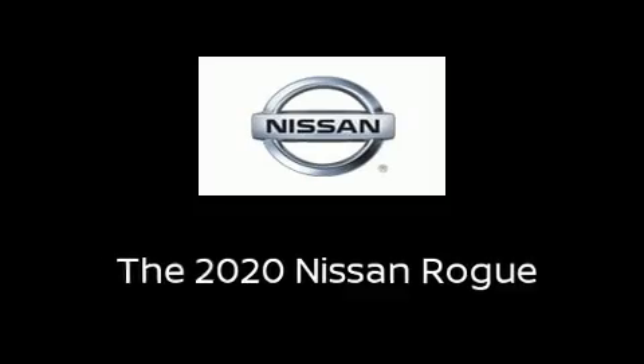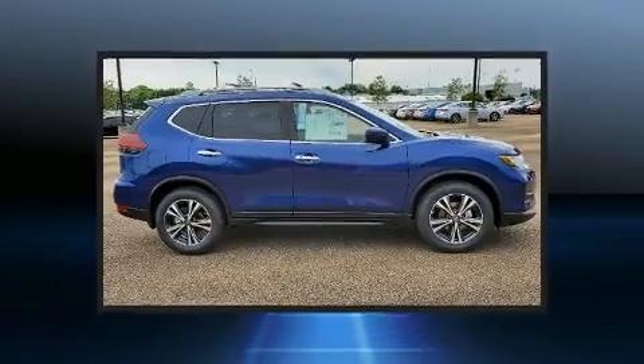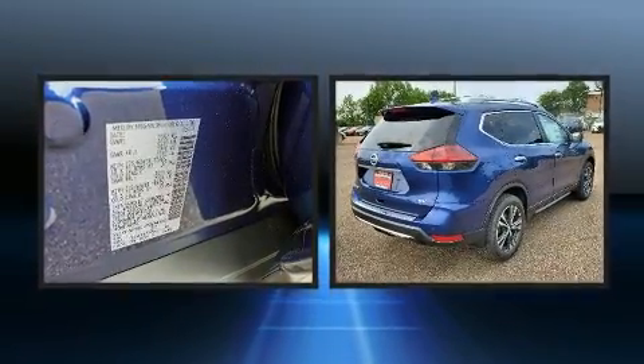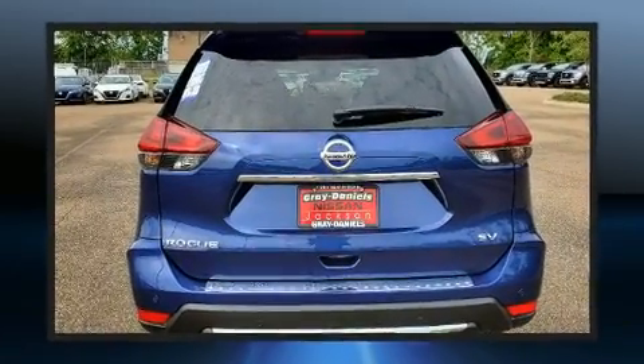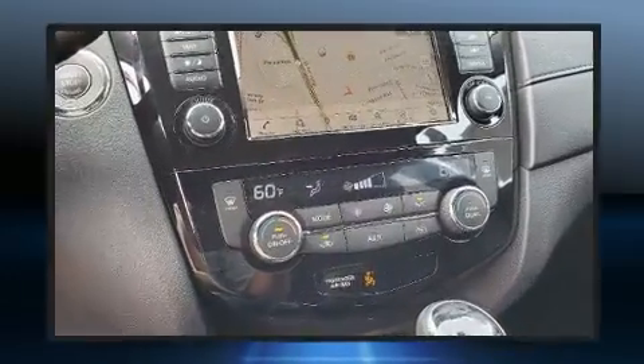Step into the 2020 Nissan Rogue. Under the hood, you'll find a four-cylinder engine with more than 170 horsepower. For added security, dynamic stability control supplements the drivetrain.